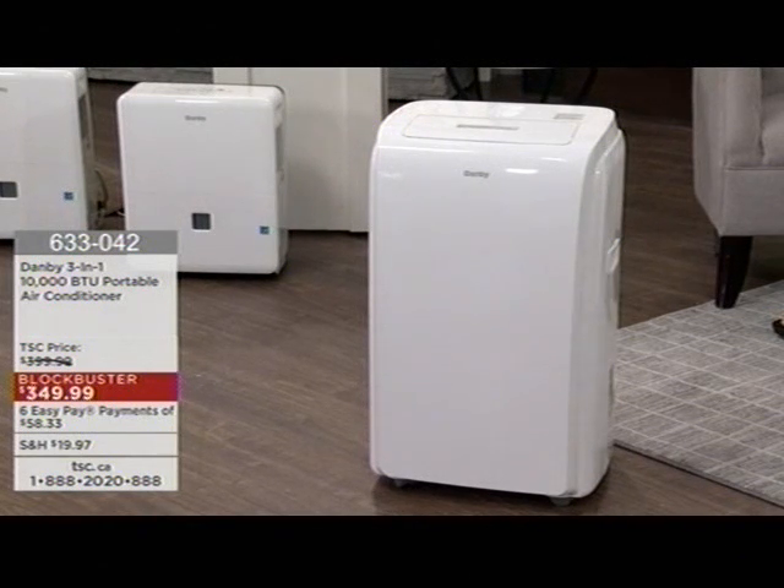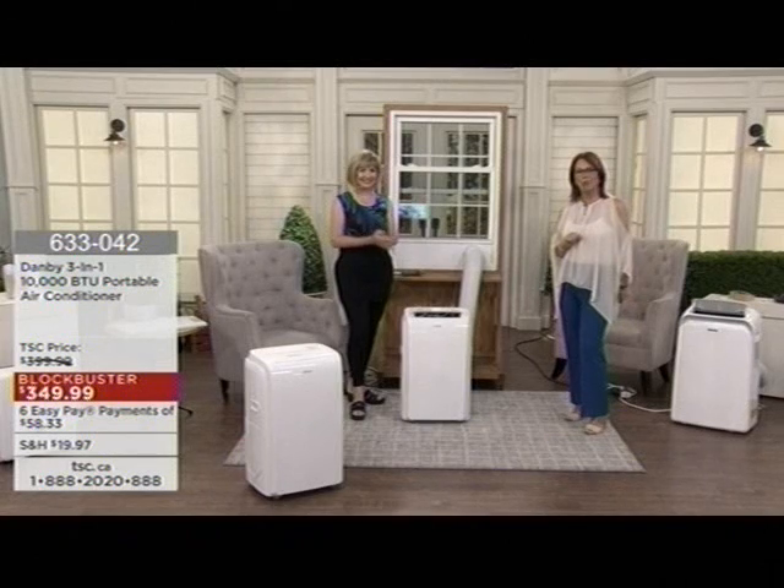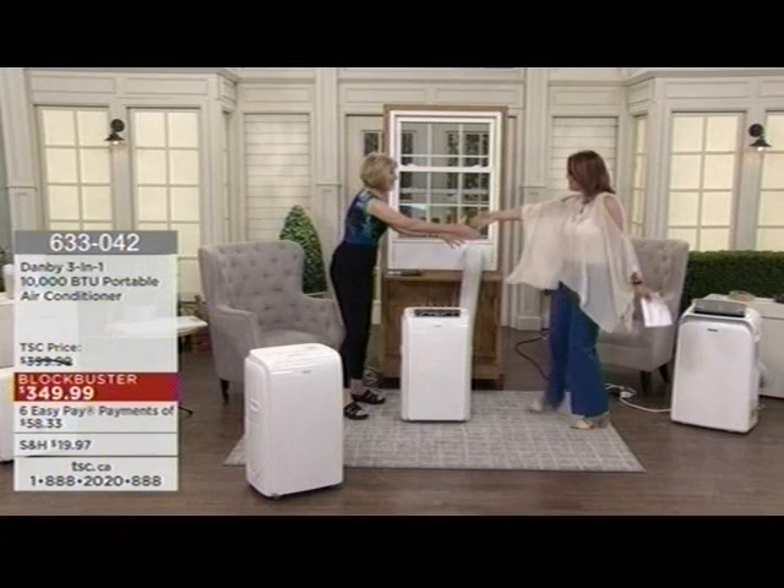Six easy pays of $58.33. You want something that you can move from room to room, from home to home — something easy and effective that is going to allow you to sit back and say, 'I am so incredibly comfortable.' Our home expert Nancy Boda is going to walk us through all of these great offers. Hello, my friend.